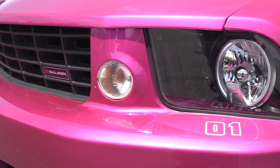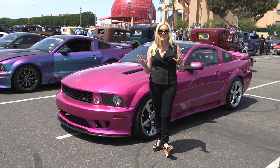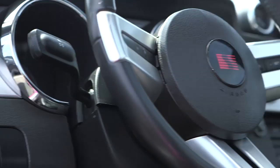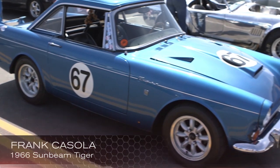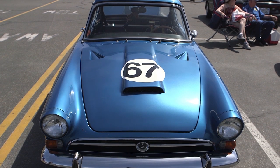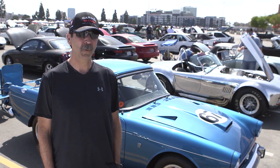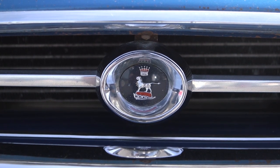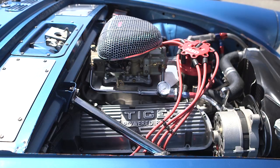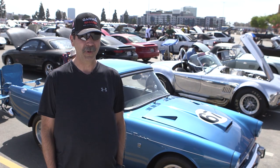I've been going to this show for about 25 years now — it's my first year bringing this Tiger. It's a 1966 Sunbeam Tiger; only 7,000 were made in '65 and '67, and probably 2,500 are left. It's my fifth Tiger I've owned — when I was younger I had four of them, fixed them up and sold them. It's got a 302 V8 boss block putting out 280 horsepower to the rear wheels. It's just a fun car — you've got to watch what you're doing or you get yourself in trouble.